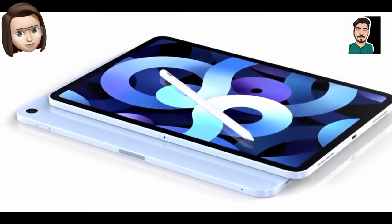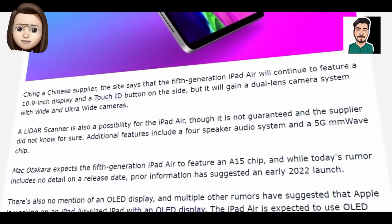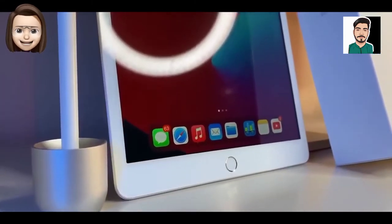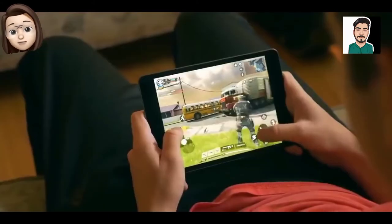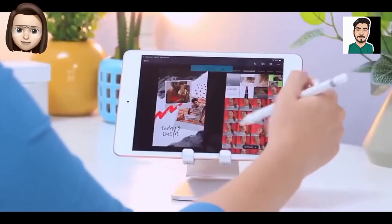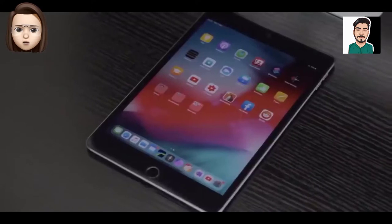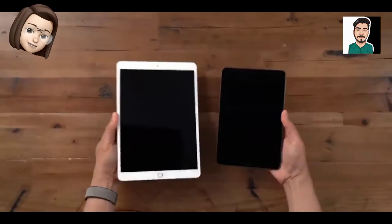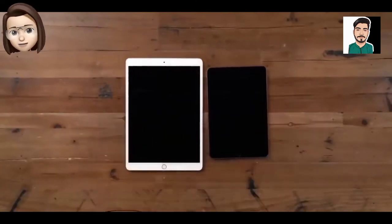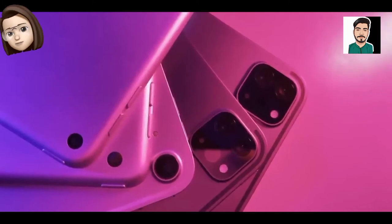We are nearly 18 months on from the launch of the current model, which would seem a reasonable amount of time to wait before a refresh. Also, all except the last model launched in the autumn, making an announcement in a couple of months increasingly likely. If we were the betting type, we'd put our money on October as the most likely month for launch — just after the iPhone 13 announcement so as not to risk stealing its thunder. Every iPad mini so far has scored 5 out of 5 in reviews, so expectations are high for the sixth installment.